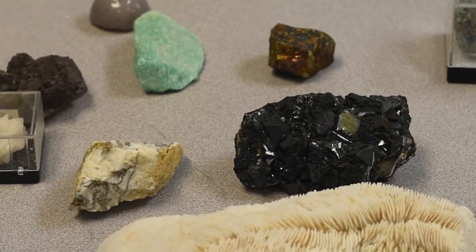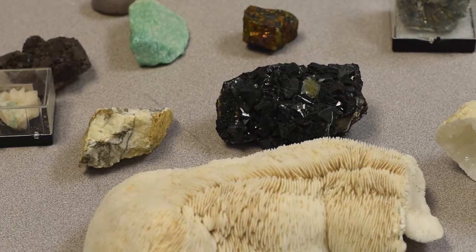Mr. Thorpe actually also has a bigger rock collection than I do, and that's another reason why it's a good thing he teaches geosystems too, because he has so many rocks. We also have salt — table salt — in class, and there's always a funny reaction there.